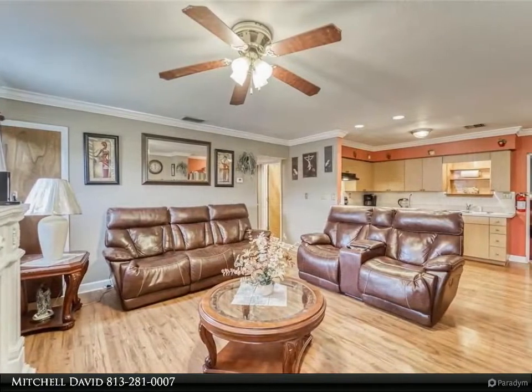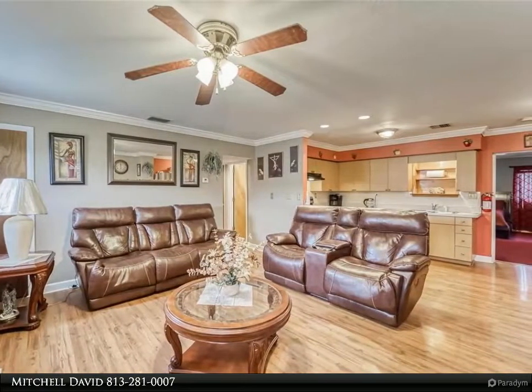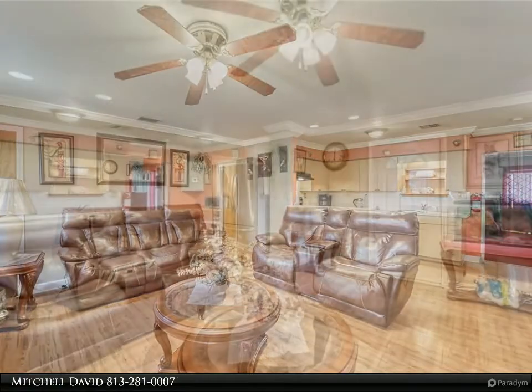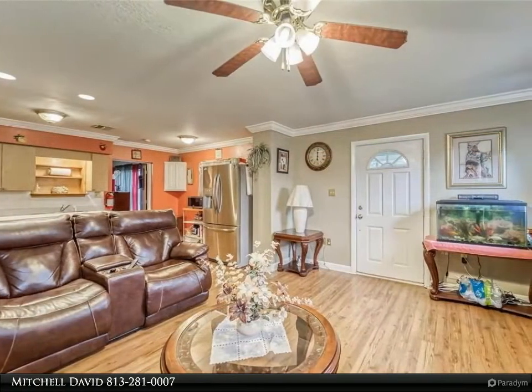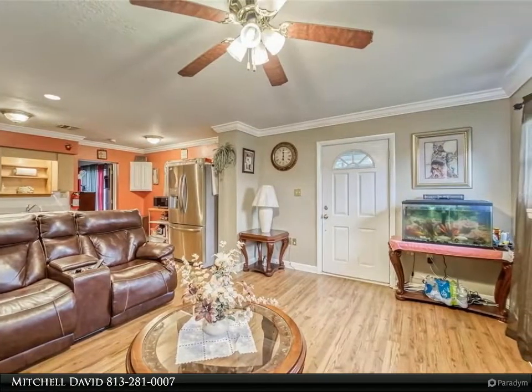The living room is large with plenty of windows to allow for lots of natural light. The master bedroom is nearly 15x13 and is carpeted, featuring his and hers master closets. The master bathroom is spacious with a single sink and vanity, and also includes a laundry closet.